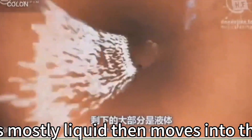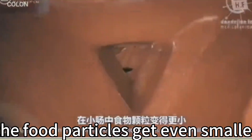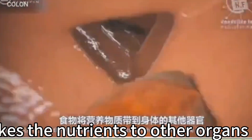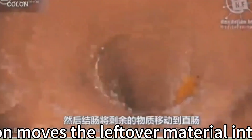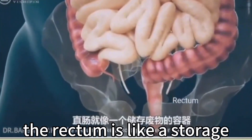What is left over — mostly liquid — moves into the colon. In the small bowel, food particles get even smaller and nutrients are taken to other organs. Water is absorbed in the colon, and bacteria there break down the remaining material. Then the colon moves the leftover material into the rectum.